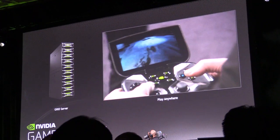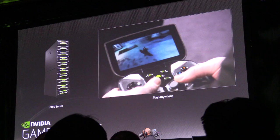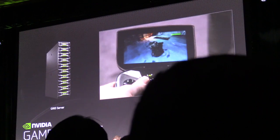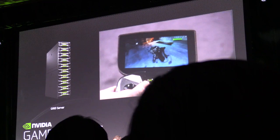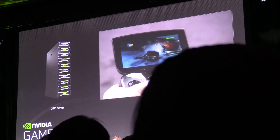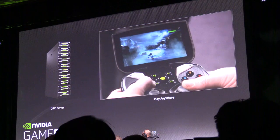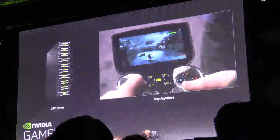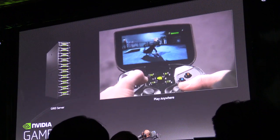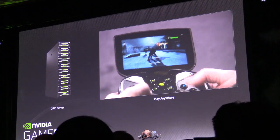You guys see that? This is the same game, Batman — he can pick up where he left off, now enjoying it on his portable device. This video game is unlike anything remotely possible today on a mobile device. He can enjoy it because it's being streamed at 720p.